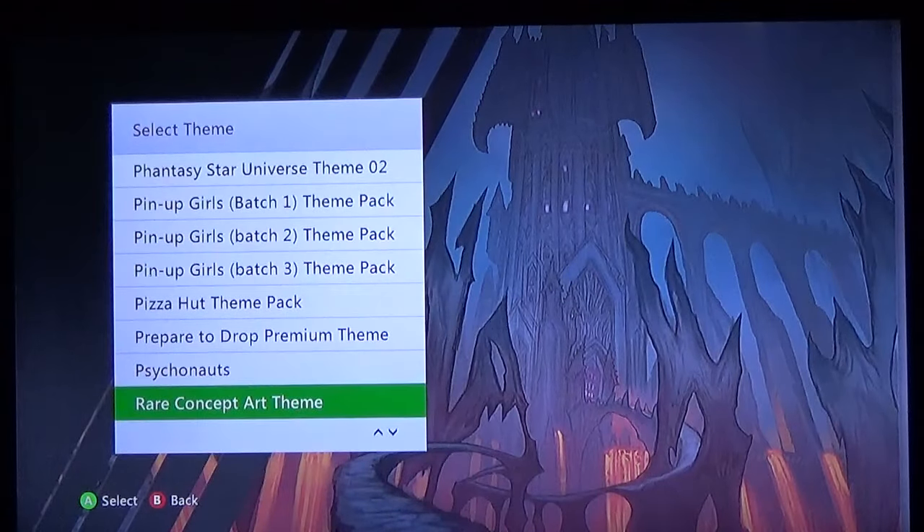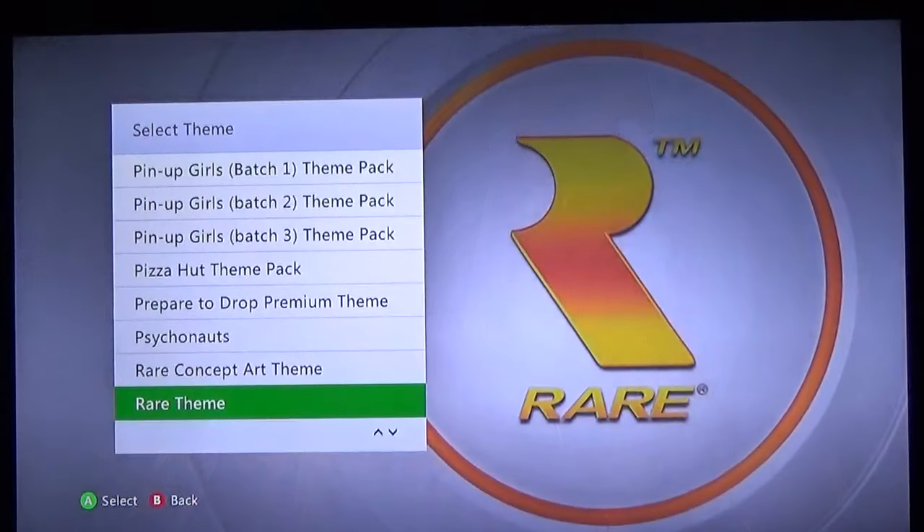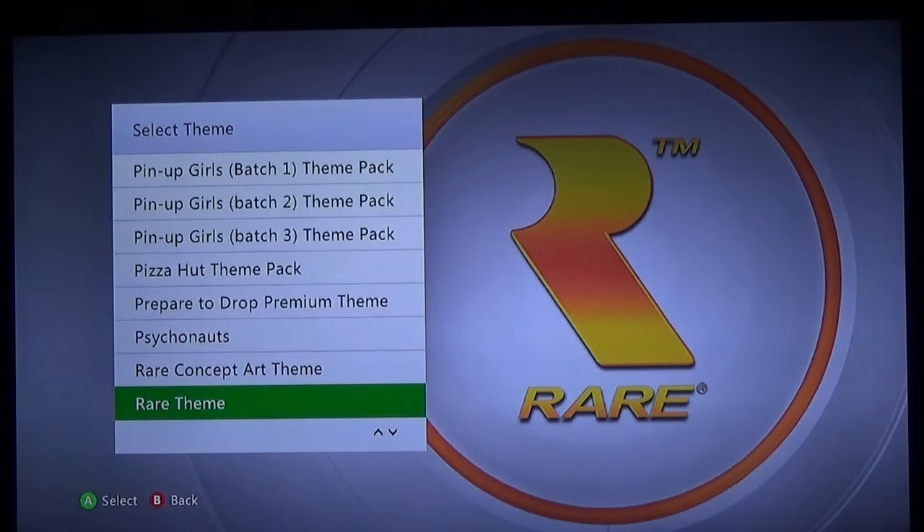Rare Concept Art from Rareware — I forget what game that's from, looks pretty cool though. And then just the straight up Rare logo — if you are a huge fan of Rare, Banjo-Kazooie, GoldenEye, Kameo, Conker's Bad Fur Day, Grabbed by the Ghoulies, Donkey Kong 64, this is a theme for you. I'm not the biggest fan of those games, except I liked Perfect Dark 1 and Zero. Banjo-Kazooie — not my favorite game series, it's great if you love it, just not my cup of tea.